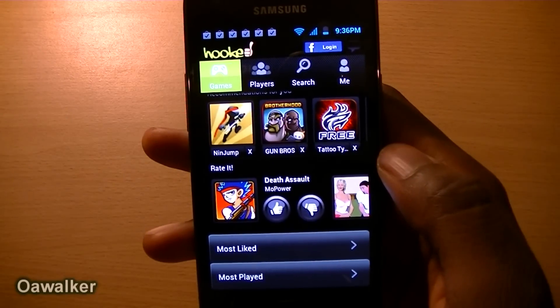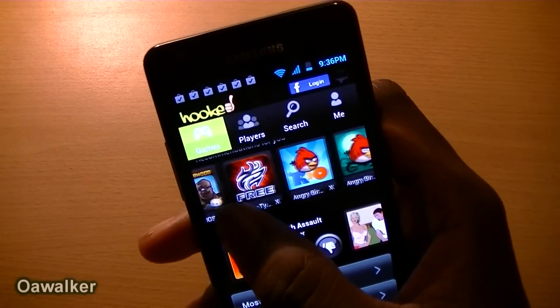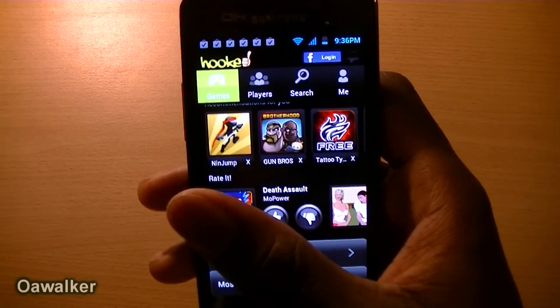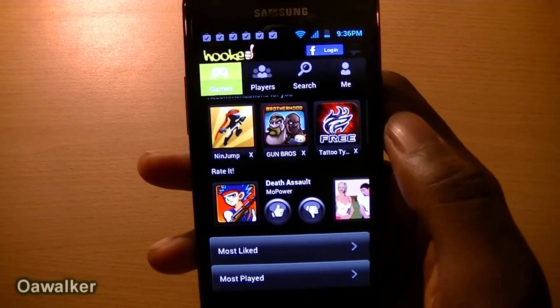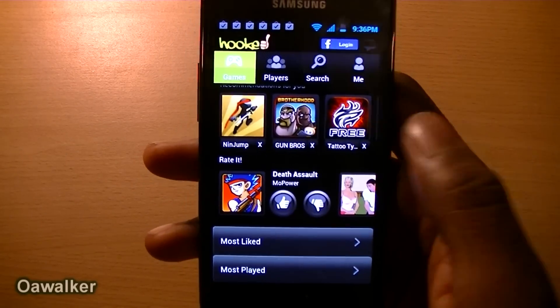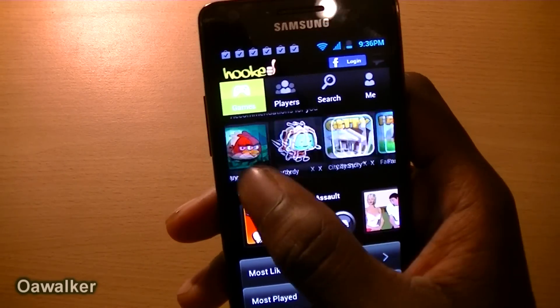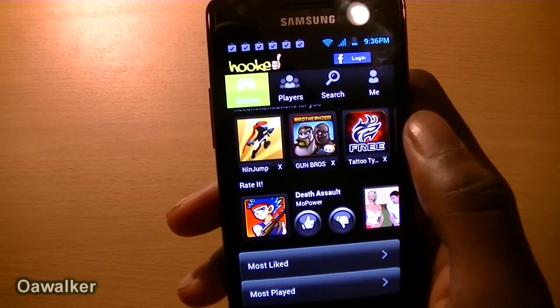The next application we're taking a look at is Hooked. Hooked is an application that recommends you games. The way it does that is it goes through your phone and searches for all the games that are installed. When you first launch the application, it will ask you whether you like or dislike the game, and then it uses that information to recommend different games that you can get from the Android Marketplace.